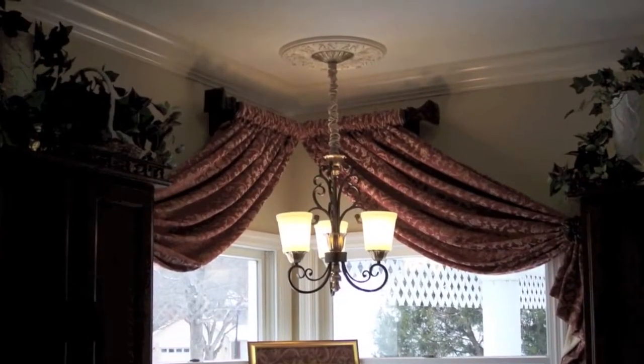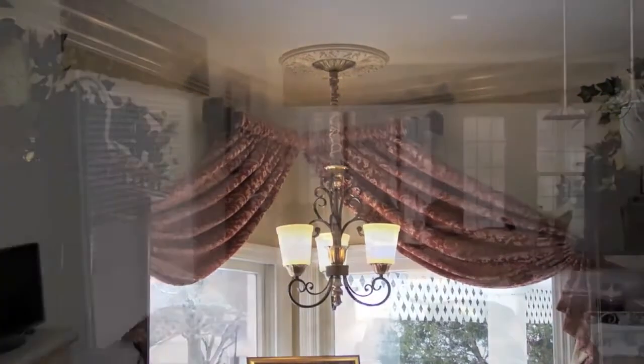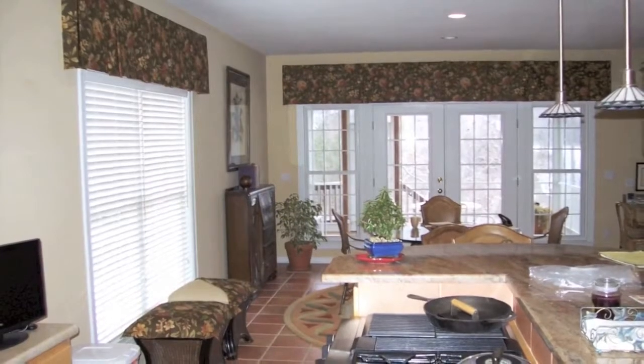That designer comes out, works one-on-one with you, and develops that relationship. We take it from there, and it comes to our workroom here — that's where we get things done. Let's go ahead and take you out to the workroom and show you how it's all done and what you're paying for.